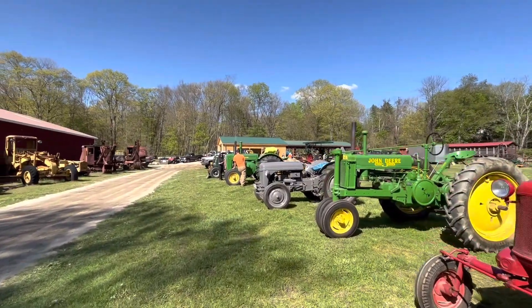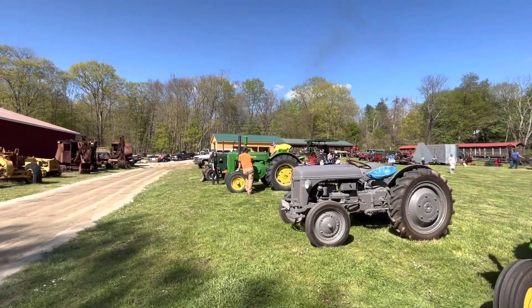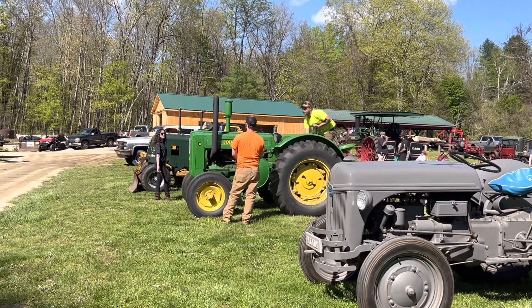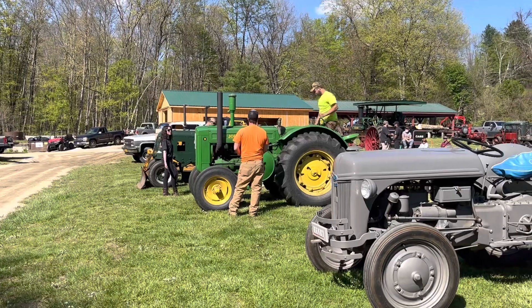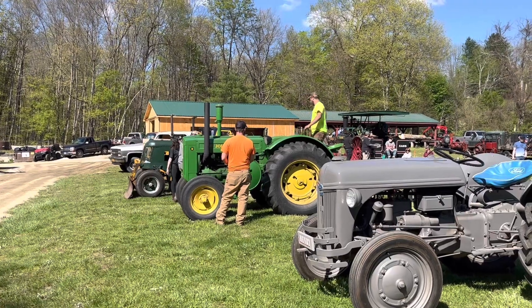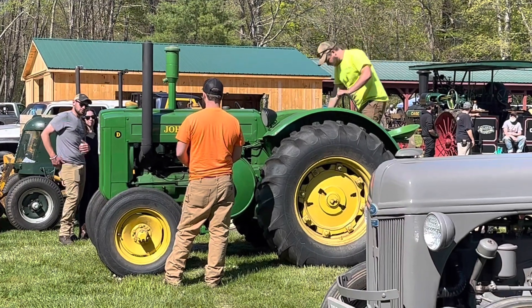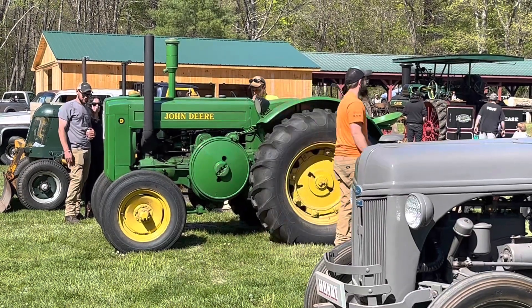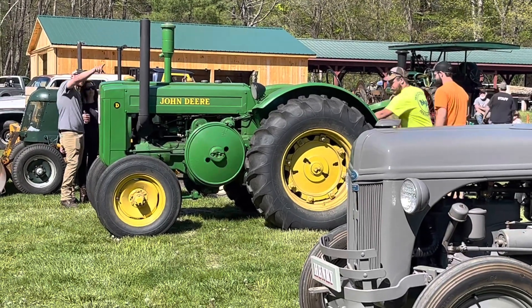Trying to fire up a John Deere D over here. There we go — now we're talking. Twin pounder. Smells like gas — smells good. Very nice. Very cool.